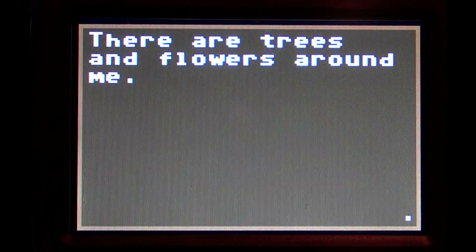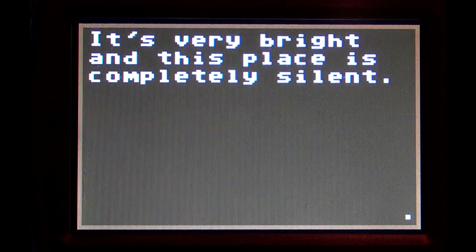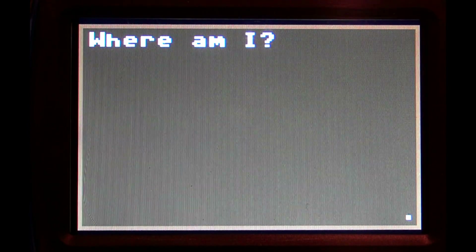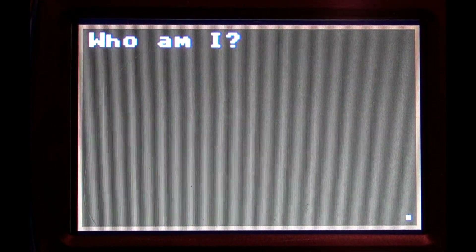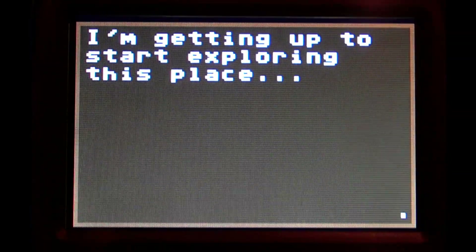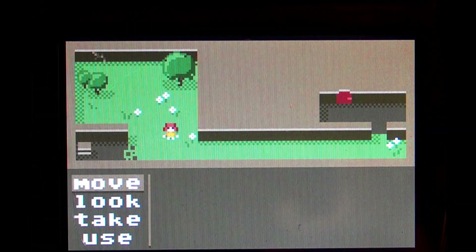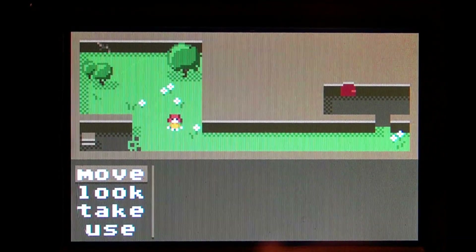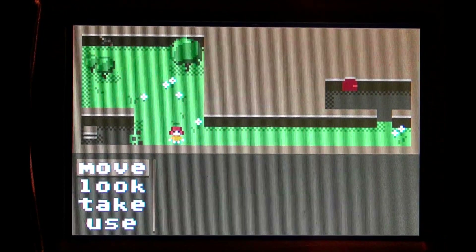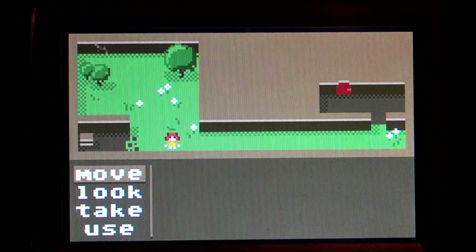There are trees and flowers around me. It's very bright and this place is completely silent. How did I get here? Where am I? Who am I? So you have to solve what's going on and figure things out in this game. There are four main actions: Move, Look, Take, and Use.